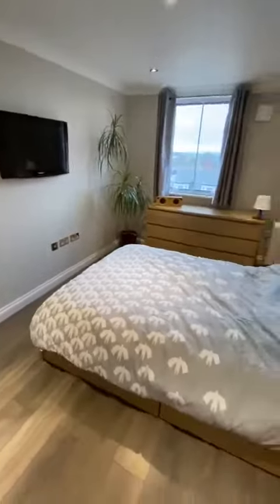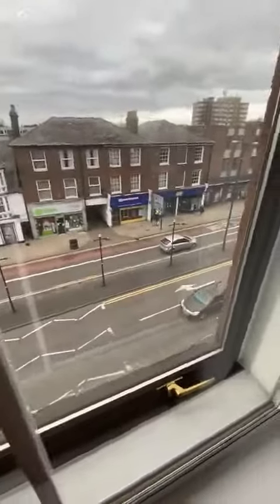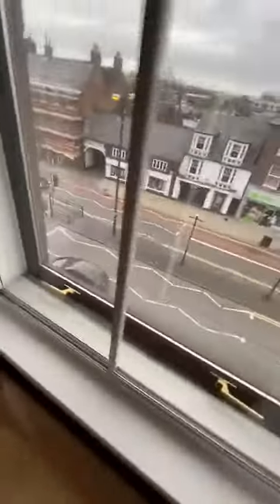Really good size double bedroom — it's got double glazing here and a further window. So you don't hear any noise, but you're right under the high street, so perfect.